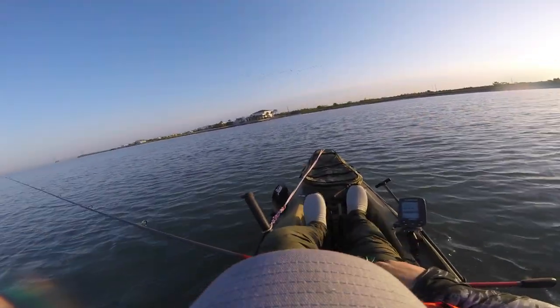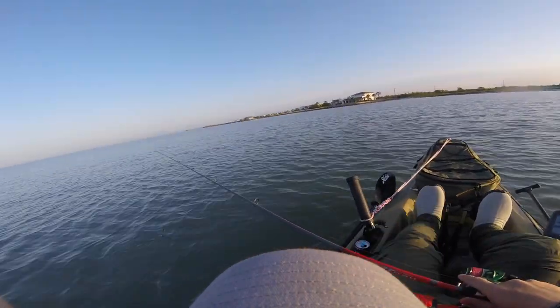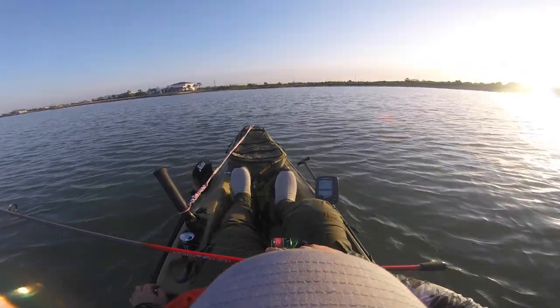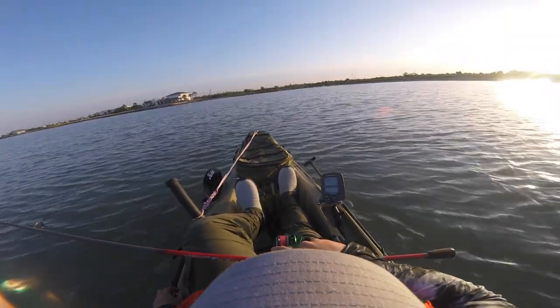Hopefully I'll be able to catch some more trout, maybe a couple reds — maybe keep this video a little more entertaining, so to speak. Hold on to your butts, and here we go.